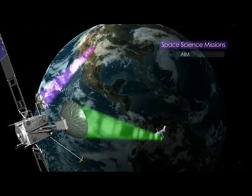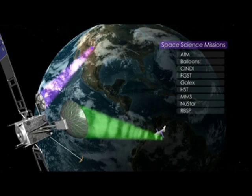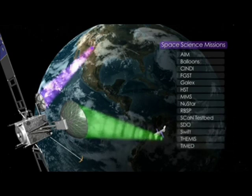TDRS supports space science missions that investigate the farthest reaches of space, cataloging gamma ray births, the birth of galaxies, and the early history of our universe. Through them, we can learn new information about the scope and scale of the cosmos.